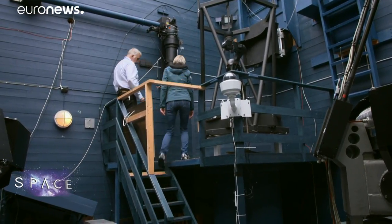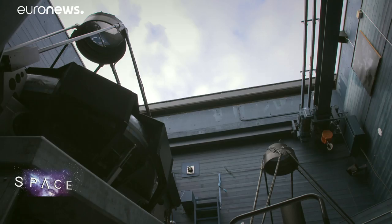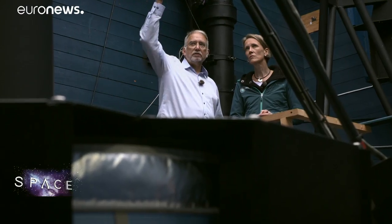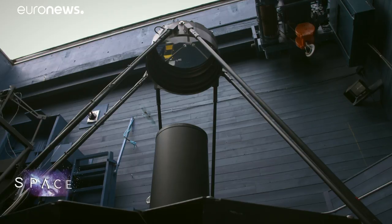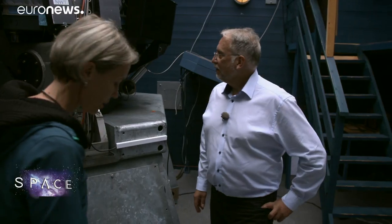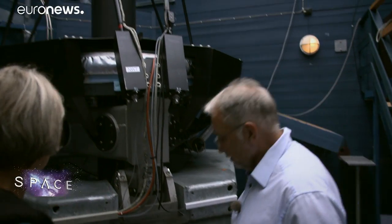These two telescopes from the Leibniz Institute of Atmospheric Physics work in a similar way to the Aeolus satellite, using lasers to observe the wind. That means the scientists can rely on them and measurements from other ground stations for comparison throughout the Aeolus mission.